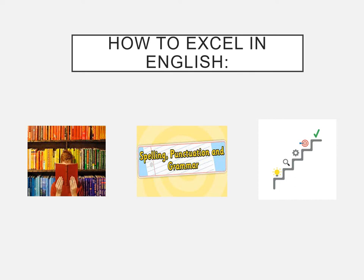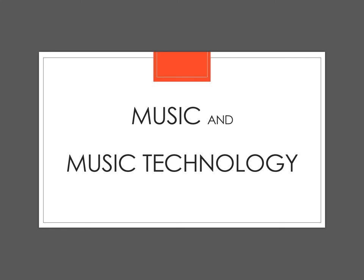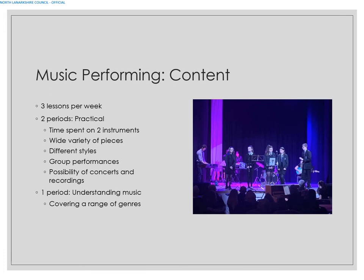Hi everybody and welcome to the Faculty of Performance S2 into S3 options. I'm going to run through each of the departments and the subjects they offer. Our three departments are Music, Drama, and PE. Within Music, you've got the option to choose Music itself or Music Technology.